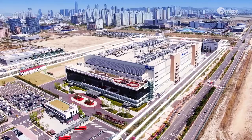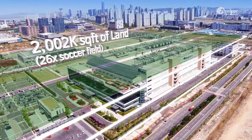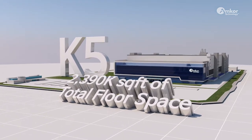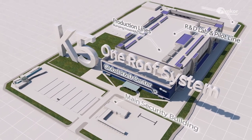Amcor's new K5 facility, with a total area of 2,230,500 square feet, has gathered a global R&D center and advanced production lines all in one place, all under one roof.